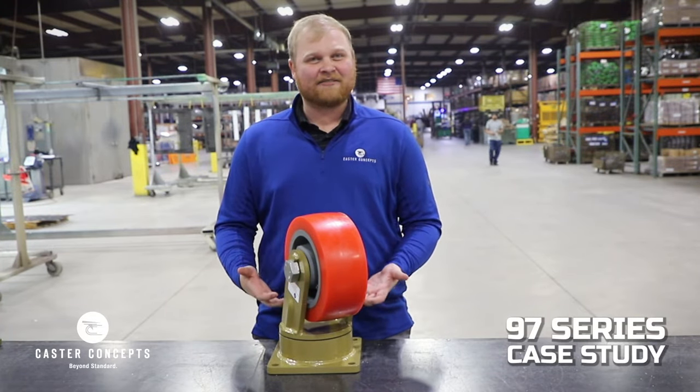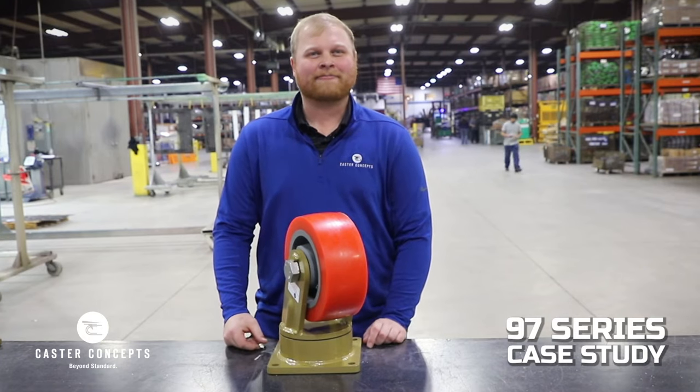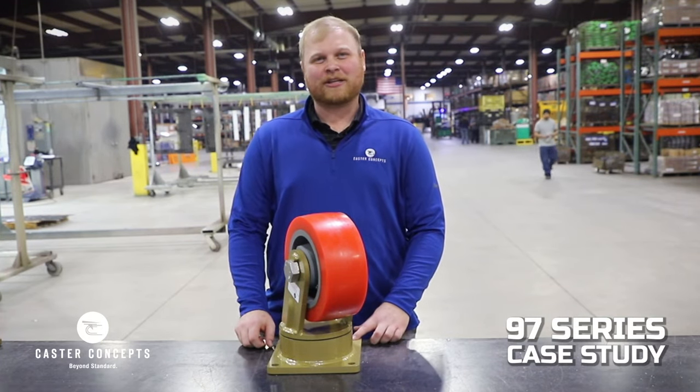So that's the 97 HD and how it came to be. This is Tyler with Caster Concepts, the Heavy Duty Expert.